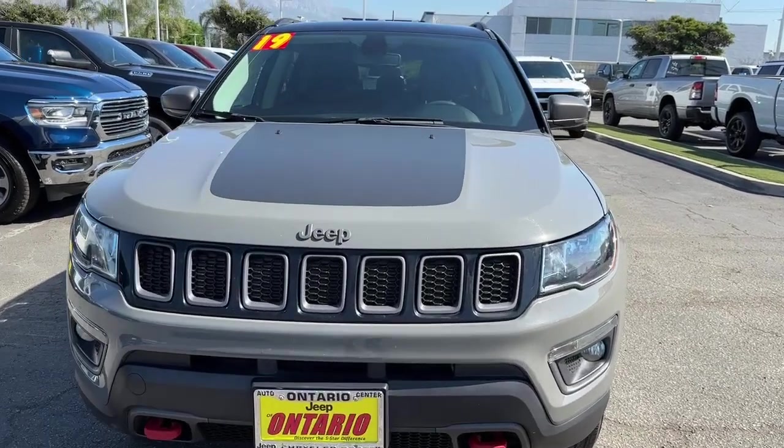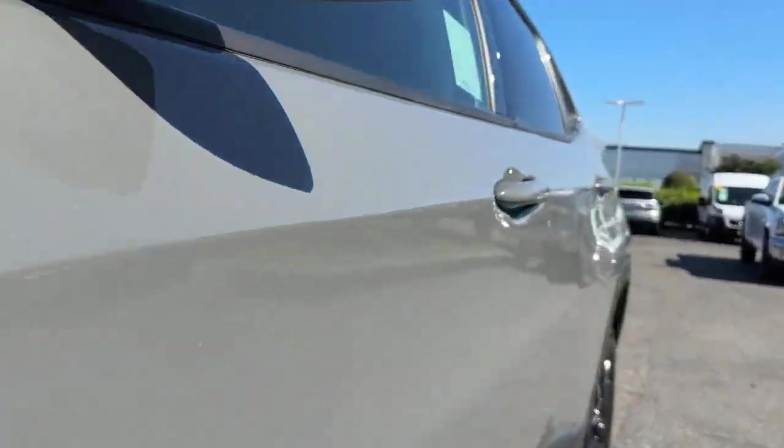Keyless start, backup camera, four-wheel drive, and a premium sound system.